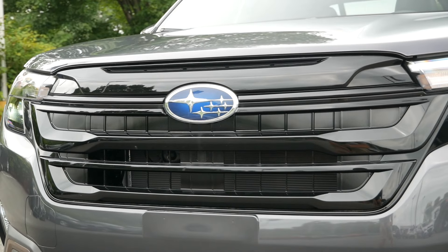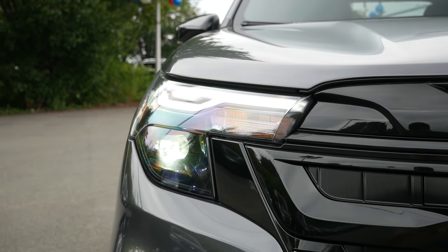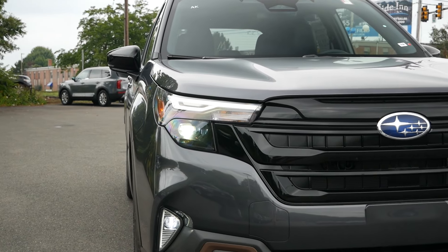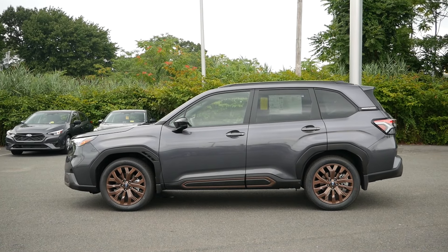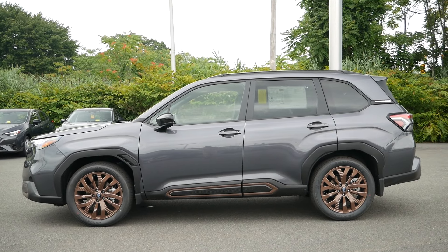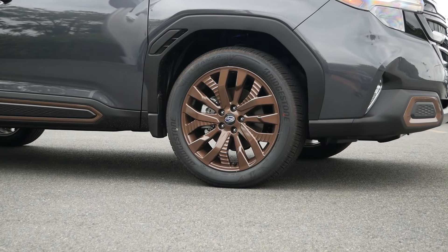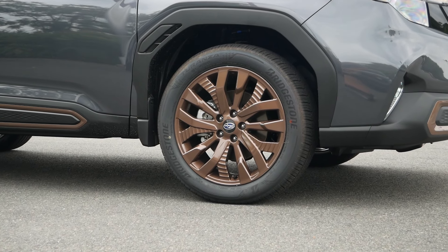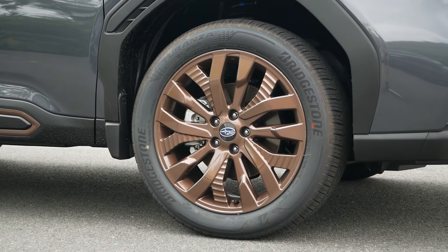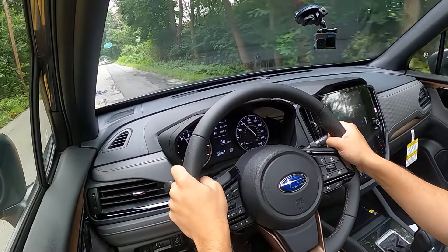I want to give a huge shoutout and thank you to Subaru of Wakefield in Wakefield, Massachusetts for letting me come down and check out the Forester Sport. Their link will be in the description below so you can check out their extensive Subaru inventory. One thing I do want to point out is that they're all about the community — this month they're accepting donations of school supplies for the Galvin Middle School. So if you live in the Boston area and want to give to a good cause, come on down and drop off some folders, pencils, or pens.